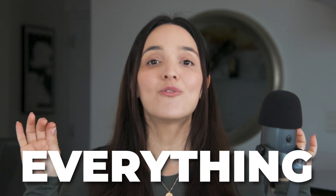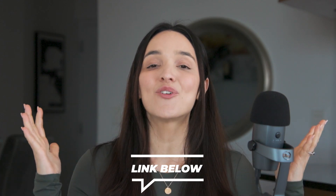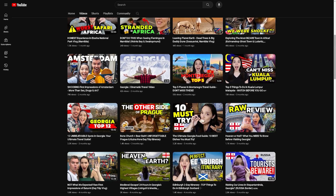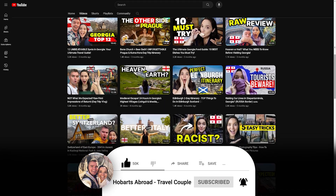In this video, I'm going to be sharing everything you need to know before planning your trip to this amazing country. I'll also be timestamping each category below, so if you want to jump to a specific part, you can check the description. If you're new to this channel, welcome. My name is Ali Hobart, and along with my husband Sumner, we've been traveling all over the world and sharing all of our adventures here on the channel. Don't forget to subscribe so you don't miss any of it.